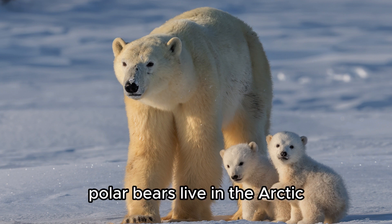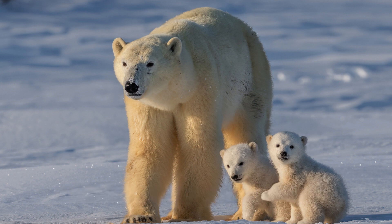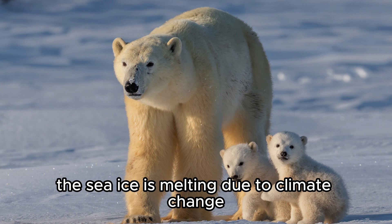Polar Bear. Polar bears live in the Arctic and depend on sea ice to hunt seals. They have thick white fur and a layer of fat to keep warm. They are endangered because the sea ice is melting due to climate change.